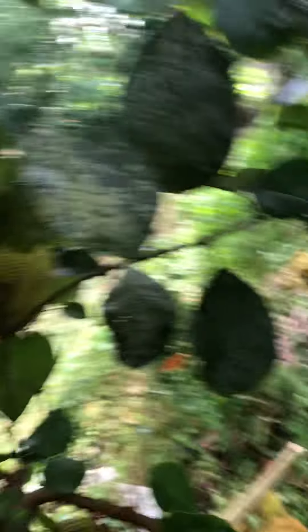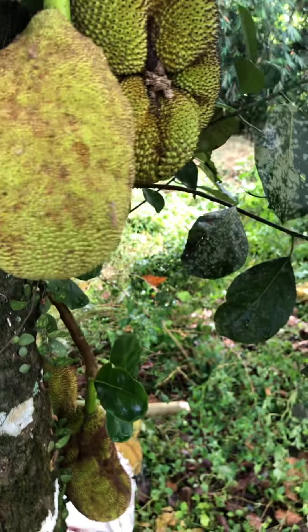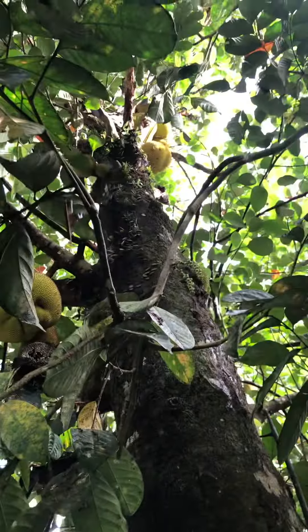What's this? Jackfruit! Yeah, there's all kinds of jackfruit in this tree — you can see it up there, a lot of it. Got some down here on the ground too.